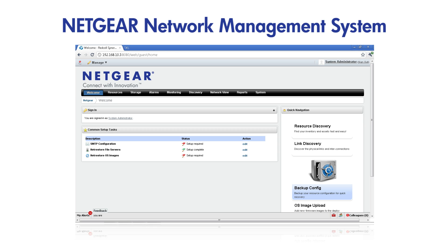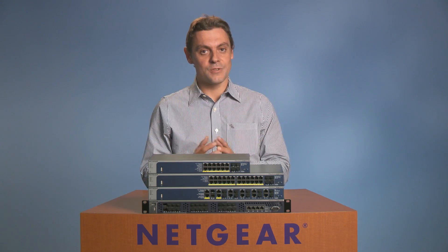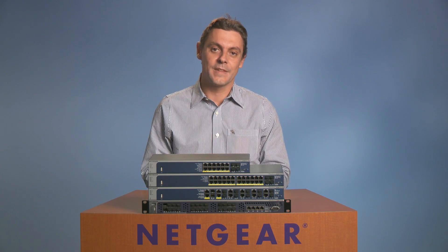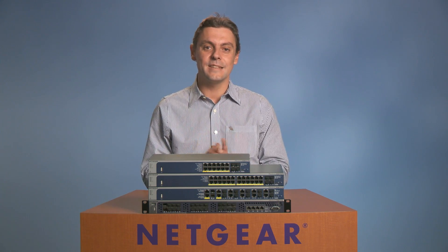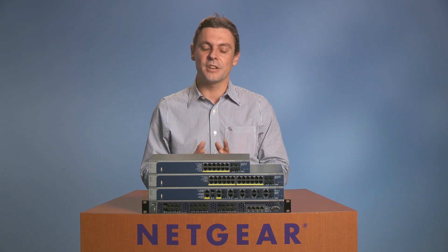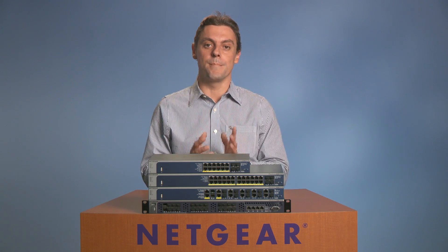The Netgear Network Management System NMS 200 allows for smarter management of Netgear infrastructures. You can download NMS 200 and test it with up to five Netgear devices. This single console offers extensive visibility, granular control, and seamless automation with configuration and firmware operating system management.